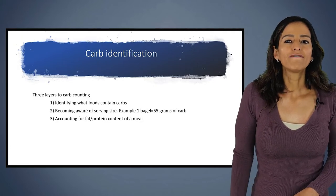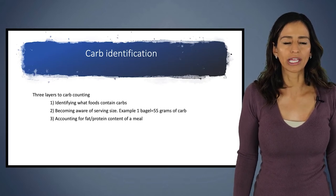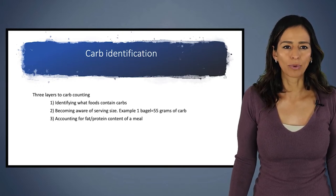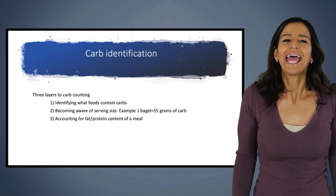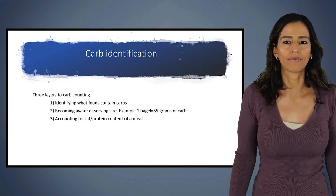I've always felt that there are three layers to carb counting. The first step is being able to identify what foods contain carbohydrates. The second step is being able to identify the serving size of those foods — for example, a bagel has about 55 grams of carb. And the third step is accounting for the fat and protein content of the meal.